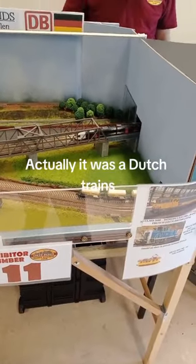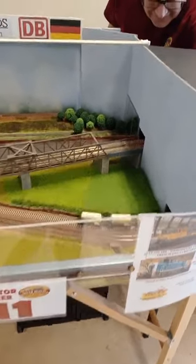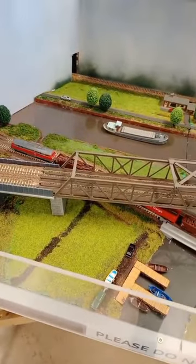And here's some - they are for the International. The German and the French trains.